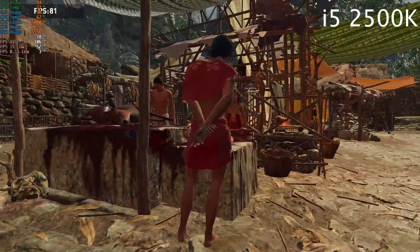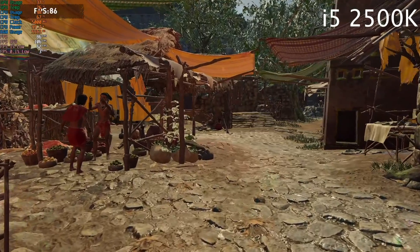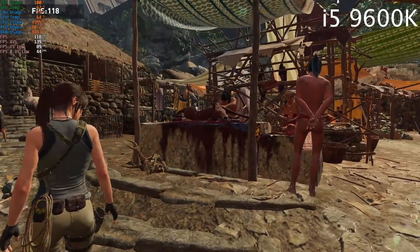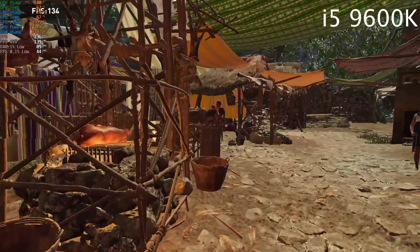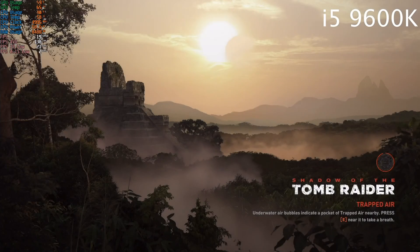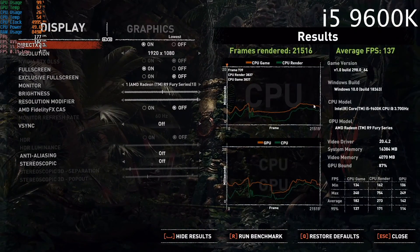Finally, we tested a game that's optimized for lots of cores. Shadow of the Tomb Raider in DirectX 12 mode on the Sandy Bridge CPU benchmarked at 102fps average, while the Coffee Lake counterpart could pull off 138. This difference of about 35% I'll attribute to having 50% more cores and about 25% more performance on a single core.